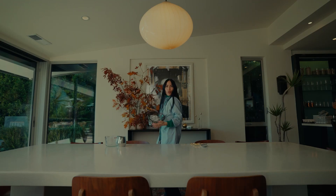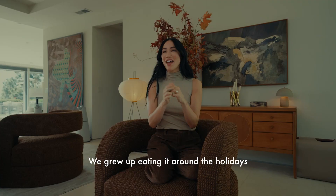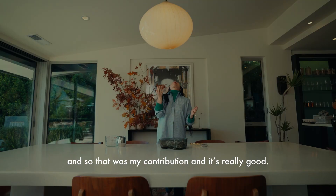Like so. It's not really cooking, but I made that this year. We grew up eating it around the holidays, so that was my contribution — and it's really good.